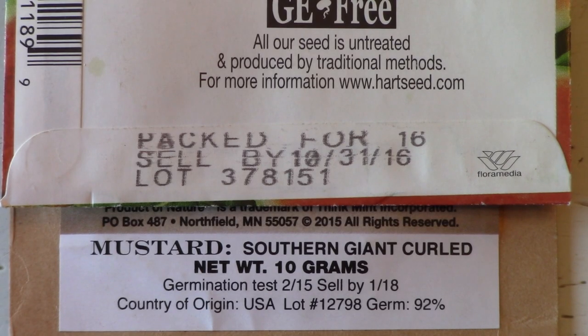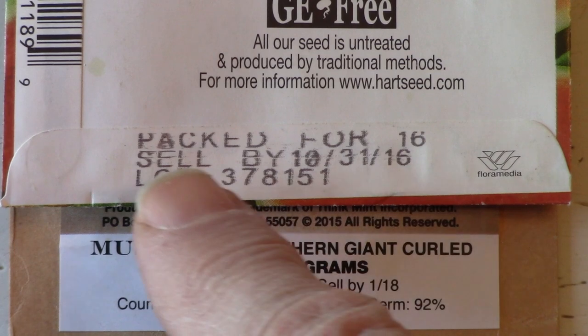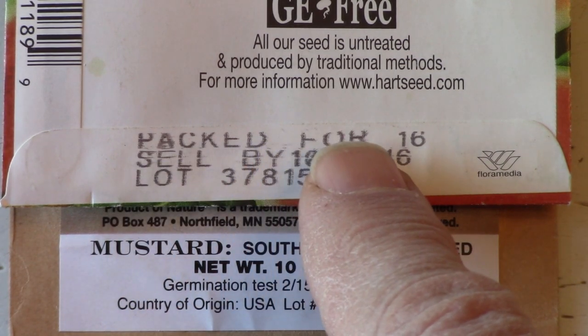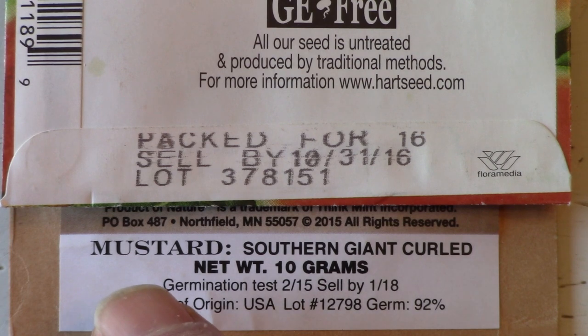There should be a freshness or sell-by date listed, often formatted as 'packed for 2010' or 'sell by 12/10.' If the seeds are kept in a cool, dry location, most vegetables can be grown from seeds that are several years old. If the seeds weren't stored properly, they might not germinate.